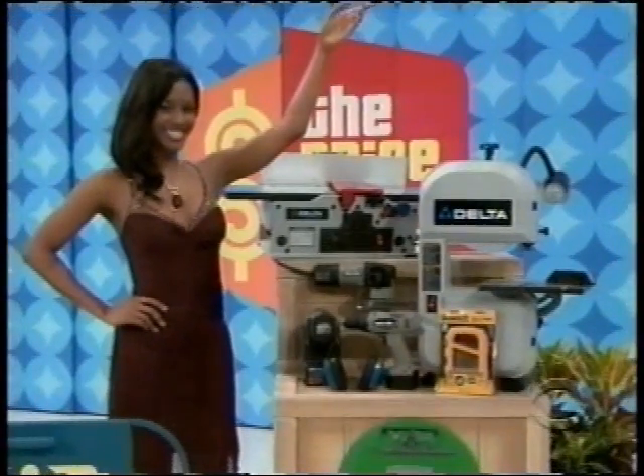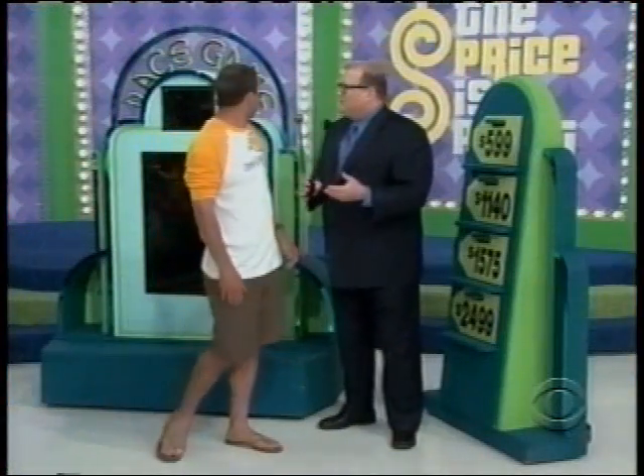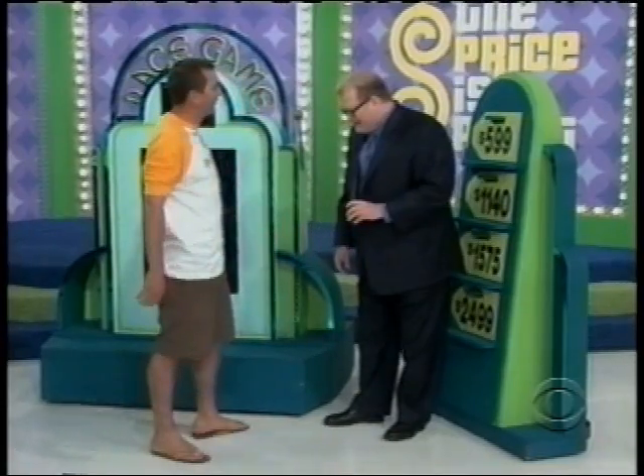And there they are. Drew? All right, Ryan, we're playing a game called the Race Game. You picked the perfect day to wear rubber footballs and have Band-Aids on your toes.